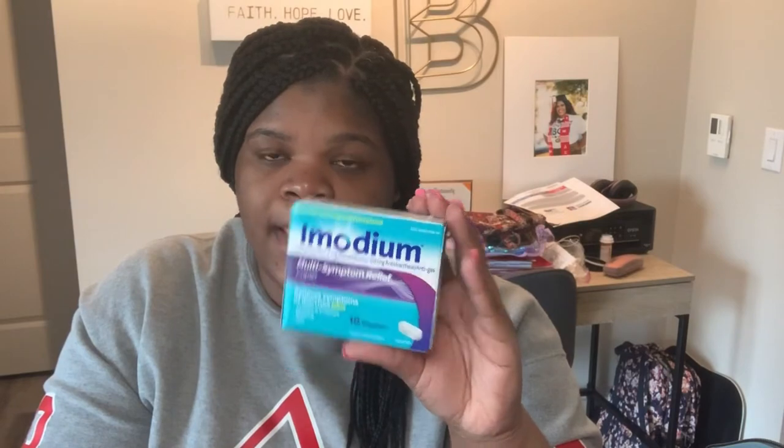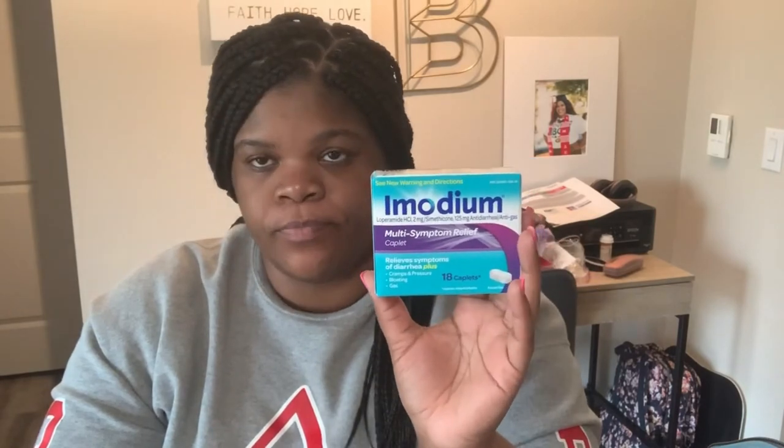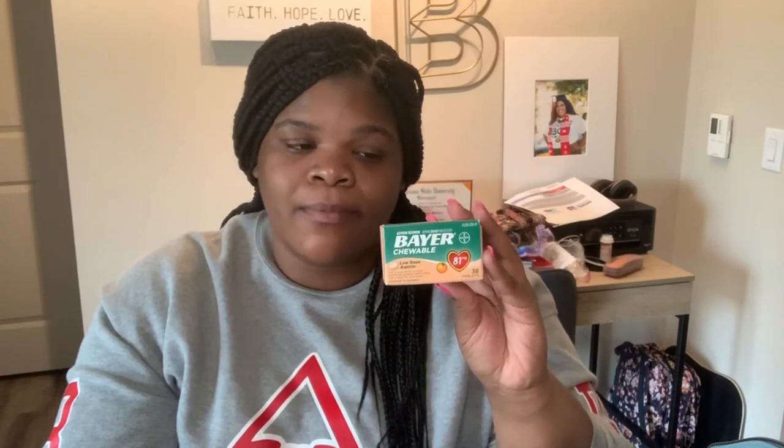From Target I got some Imodium. The last time I was on a cruise I wasn't really sick, but I did find myself having an upset stomach at some point, and the Imodium really knocked out the diarrhea, any bloating, gas, whatever. It's super good — it seems like the best multi-symptom relief medicine for those types of symptoms, compared to like Pepto-Bismol. I also just happened to walk by and pick up some Bayer aspirin — I don't really take aspirin, but I just picked it up just in case.